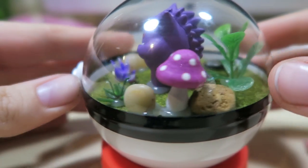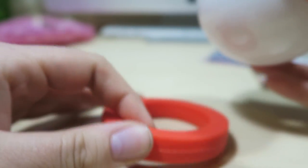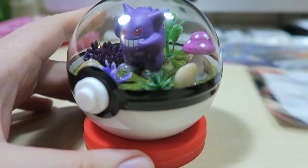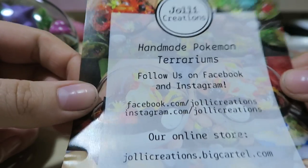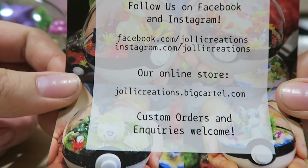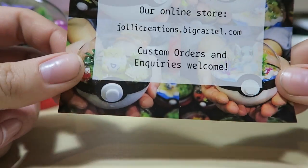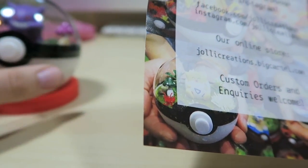The next thing I got is this super cute little Gengar in a terrarium. It's in a clear acrylic Pokéball with a little rubber stand, and it's sealed shut so it doesn't open. There's lots of little shrubbery in there and a Gengar figurine - it's so awesome. This was made in Australia by Jolly Creations - handmade Pokémon terrarium. They have an online store and do custom orders as well, so if you have a certain Pokémon you're looking for, just send them a message. And the fact that they're not real terrariums means that the plants won't die.